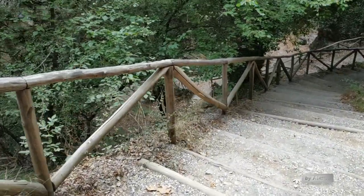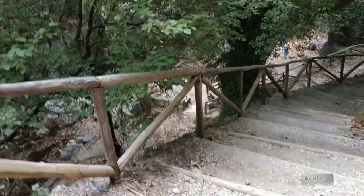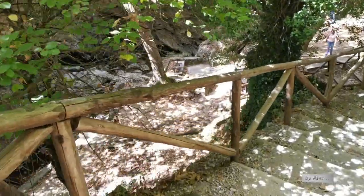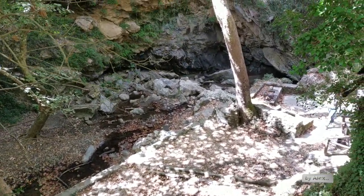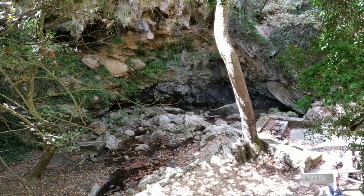As you can see in the pictures, it reminds you a little bit of the Samaria gorge if you've walked there inside. Now we can see the resting place — it's just a few minutes from the first entrance of the gorge.